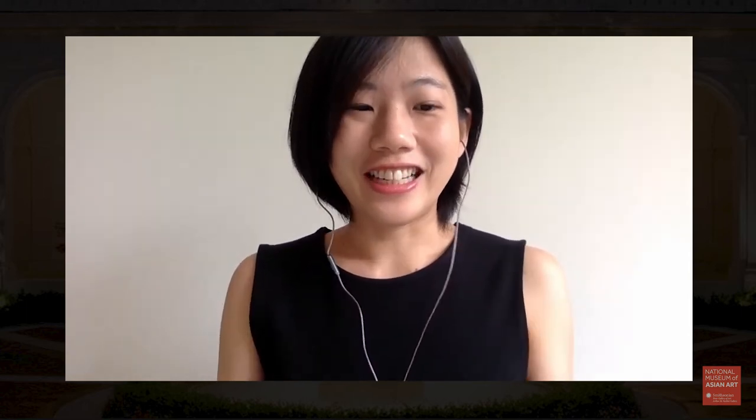Hello and welcome. I'm Yi-Yin Chen from the Freer and Sackler Gallery, the Smithsonian's National Museum of Asian Art. Since spring is in the air, today we are going to transport you to one of the most beloved spaces at the Freer Gallery: the Freer Courtyard.